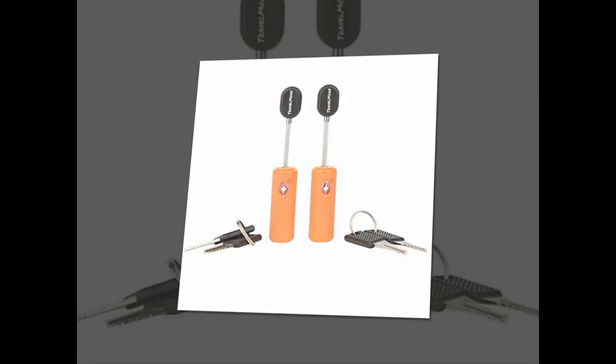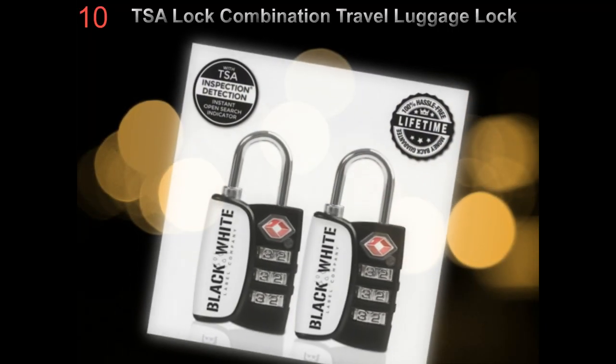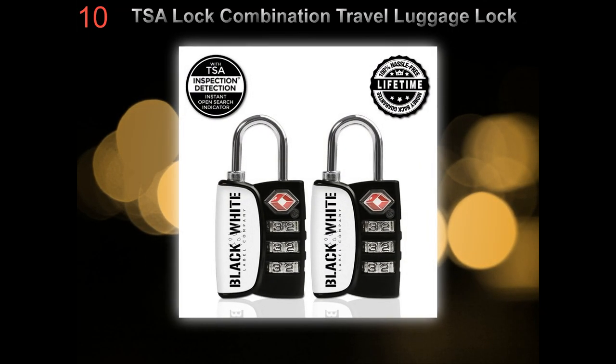These straps are very easy to operate and do not get in the way of airport checks. Some are even TSA-friendly by having a TSA-readable code.